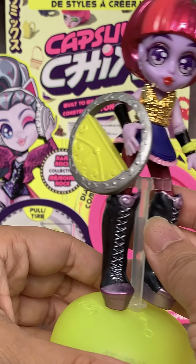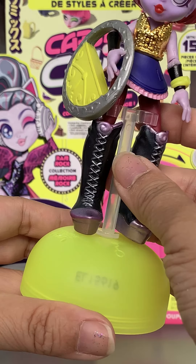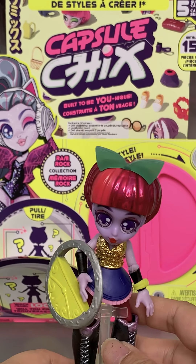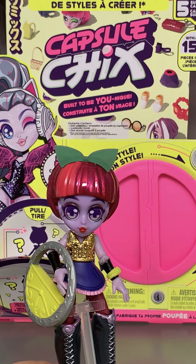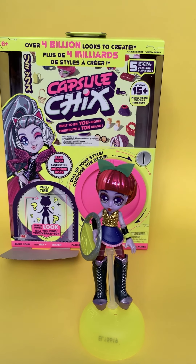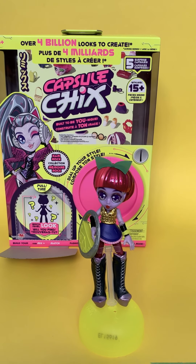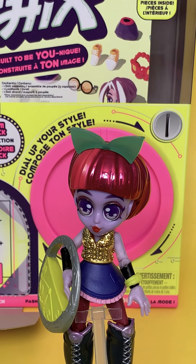So I figured it out with a little help of Instagram. You actually put the plastic on top of one of the capsule bottoms and it doubles as a little stand. Isn't that cute? Thank you so much to ImportsDragon and Capsule Chicks for sending us this. Can't wait to open the other ones. Bye guys!